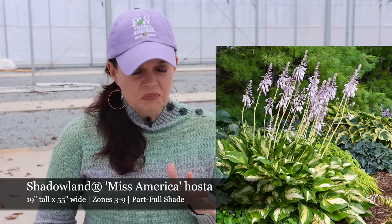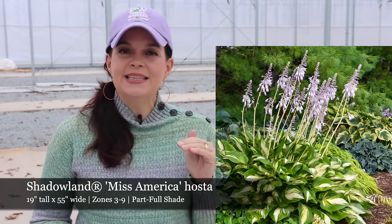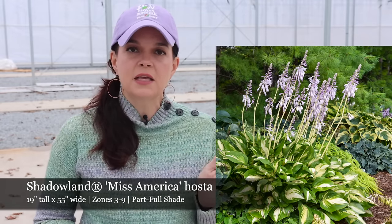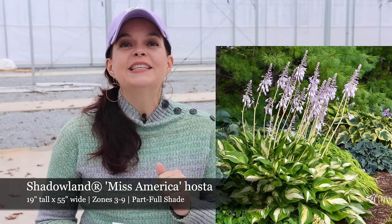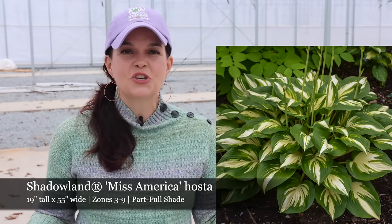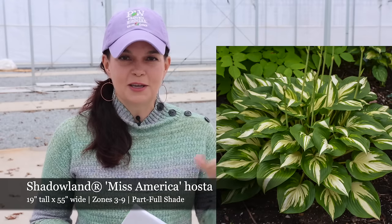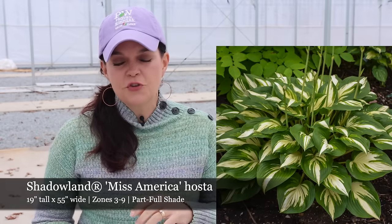Ms. America is a big girl — she can be only 19 inches tall, but 55 inches wide. So as a hosta, that's not so bad. It is going to be nice and big — from sea to shining sea. Ms. America is definitely going to take up a long spot in your garden.